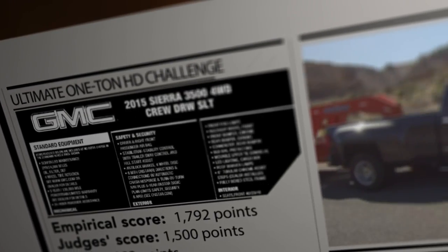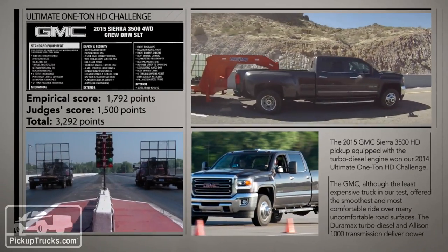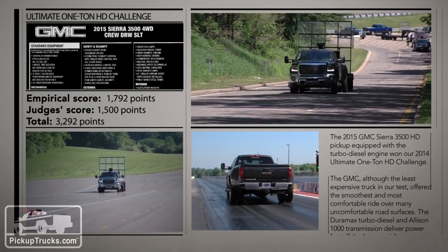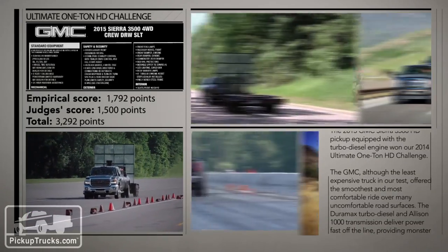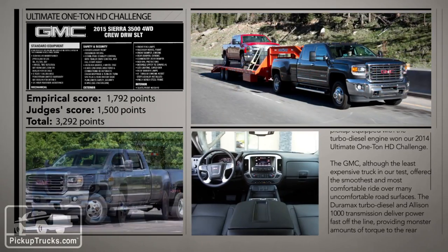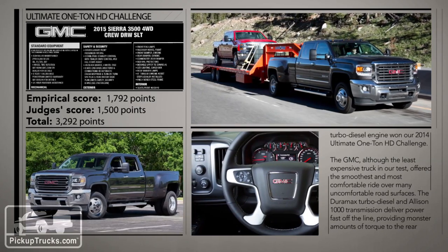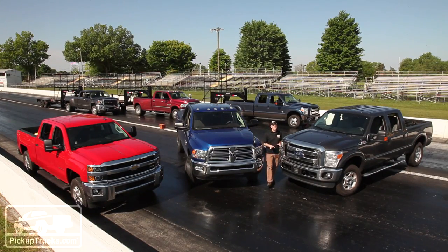And in first place, the 2015 GMC Sierra 3500HD Duramax. Winning almost half of all the competitive events and placing first with two of our judges in expert scoring, the GMC was our best all-around player, doing just about everything well if not winning the important categories outright. Congratulations to all competitors for making this 2014 Ultimate One-Ton HD Challenge a huge success, but a special compliment to our winner, the 2015 GMC Sierra 3500HD — PickupTrucks.com's overall winner. That's a wrap for our 2014 Ultimate Heavy Duty Challenge. For all the specs and details, go to PickupTrucks.com.